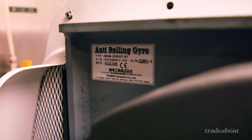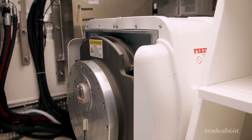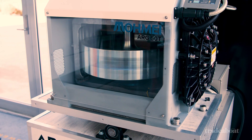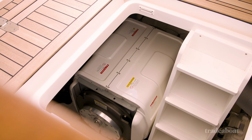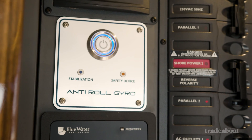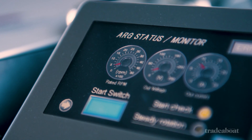Where ARG stands out from most of its competitors is in its cooling system. Spinning a heavy flywheel at speeds close to 4,000 rpm makes a lot of heat. ARG's gyros are air cooled — they do not have water cooling systems that can fail or need maintenance. Their hydraulic systems are all maintenance-free, making the ARG a much cheaper long-term option.